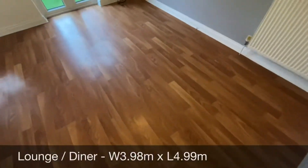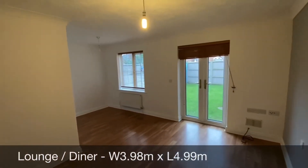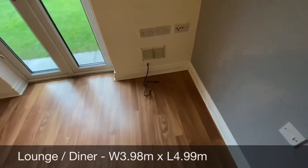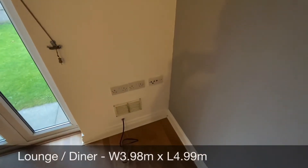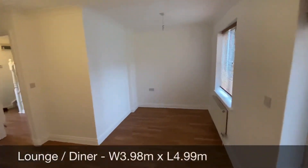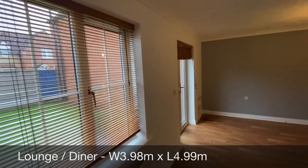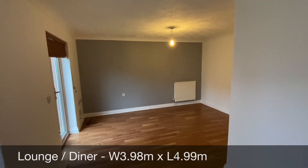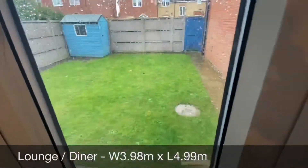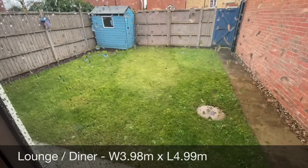You then come into your lounge diner which has laminate flooring. You've got your patio doors leading out into your garden. This is a fantastic space for entertaining friends and family. You've got your cable satellite and TV points. Really bright, modern and airy. The landlord has left some fixtures and fittings in place so you'll have privacy from day one. The focal wall has been painted light grey. The garden is fully enclosed with a small storage shed at the far end and it's mainly laid to grass.